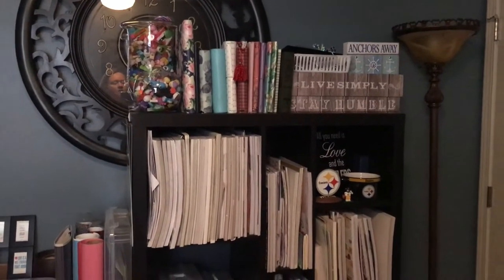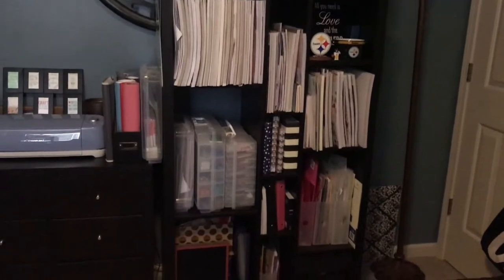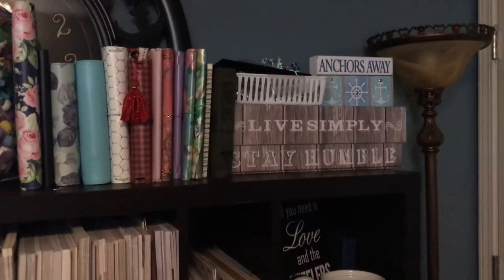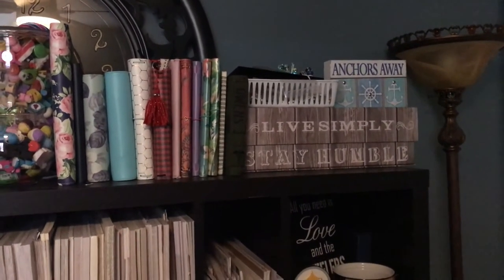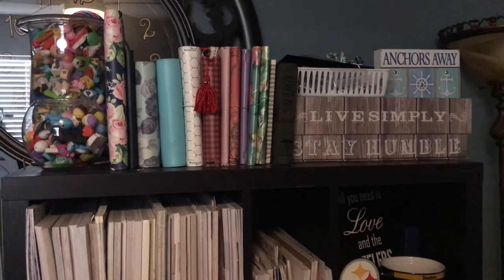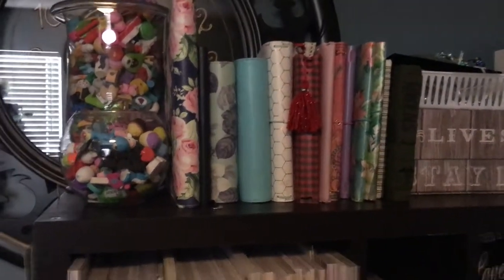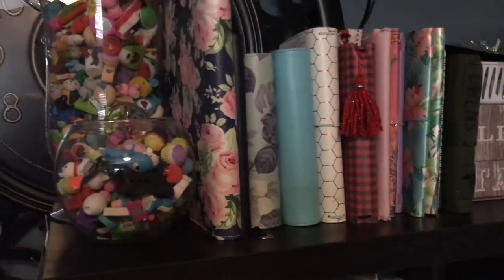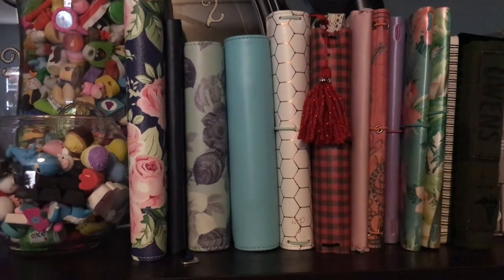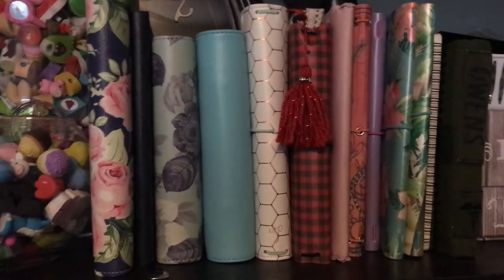In front of the guest bed there is this bookshelf and this came from IKEA. On top right here in this little box we have a bunch of stuff that I got from YouTube — from different swaps, from happy mail, from friend mail, all that kind of stuff. I also have a collection of planners and travelers notebooks — some of them were made, some were gifted to me, some are just covers.